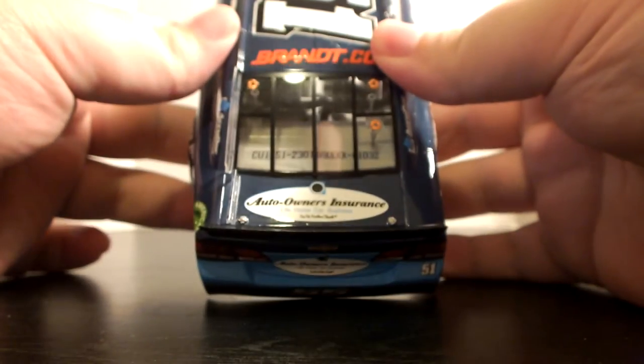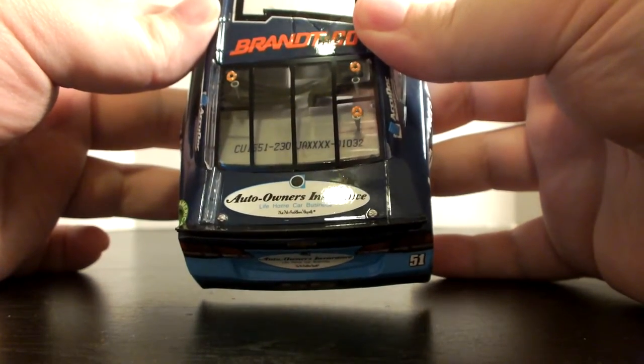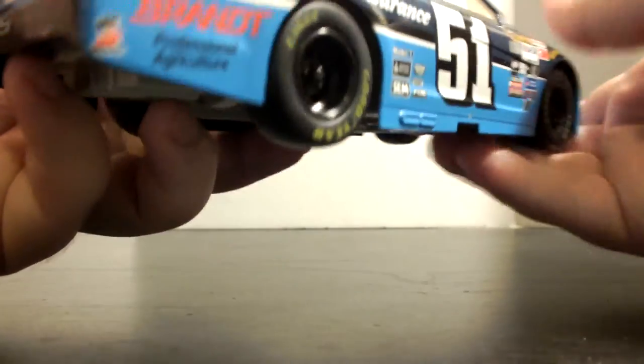On the deck lid we have the Auto Owners Insurance logo once again. This is serial number 1032. Being that this is a gold series car, the roof flaps and deck lid do not open.